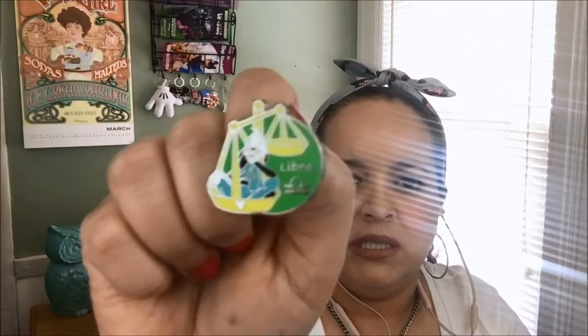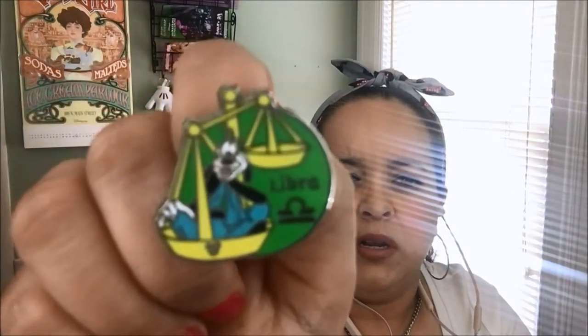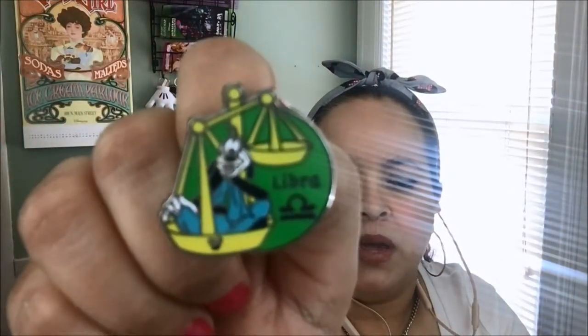I feel like he could do a little better with the packaging. Anyway, this is what I have — it's a Libra pin. I'm not a Libra, but it's cute — it has Goofy in it. It's definitely better than last month's pin; I like this one better.